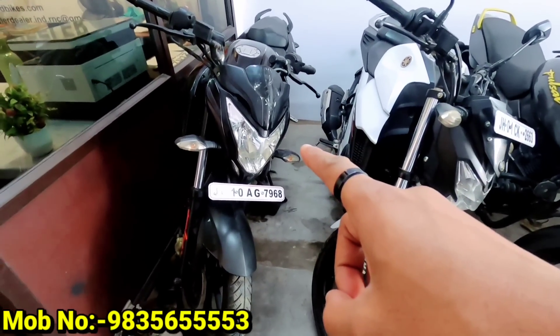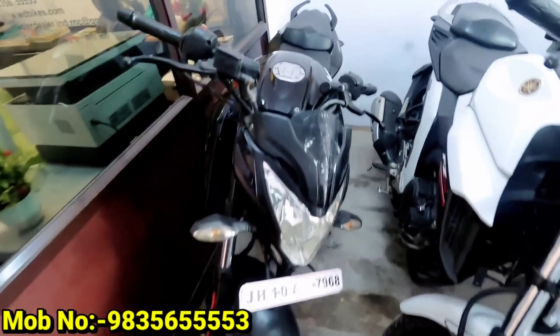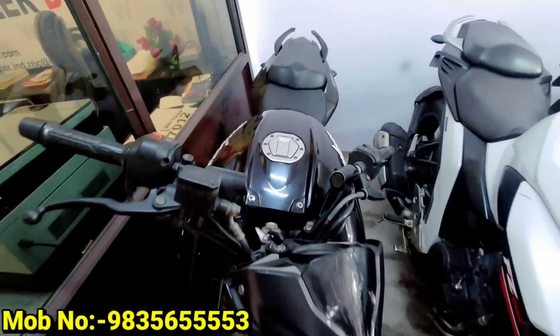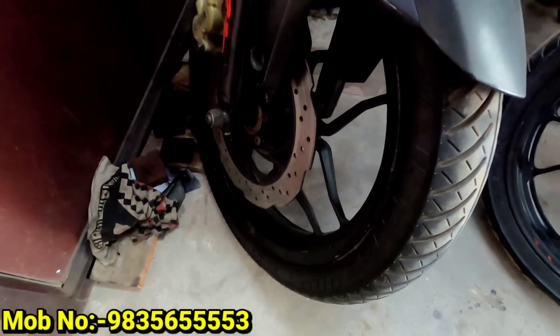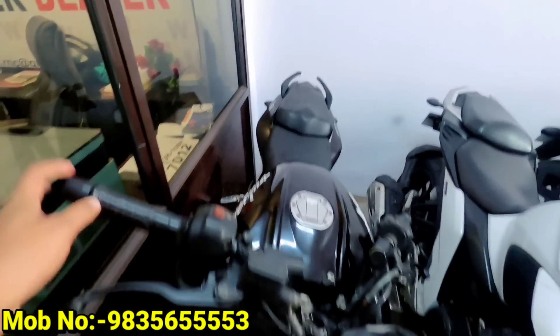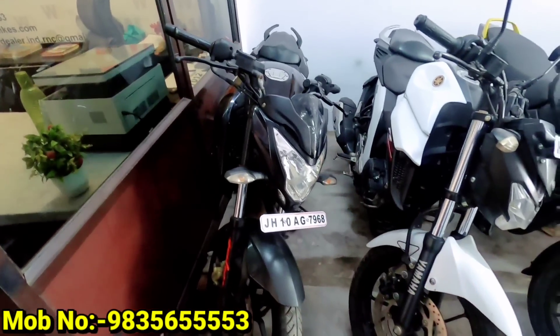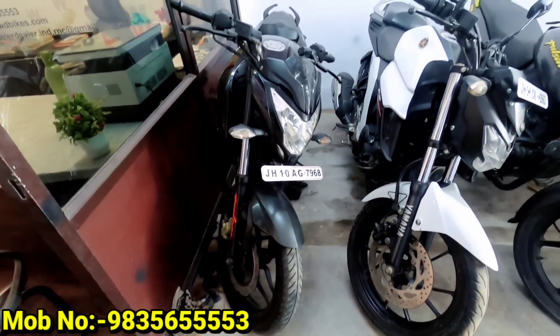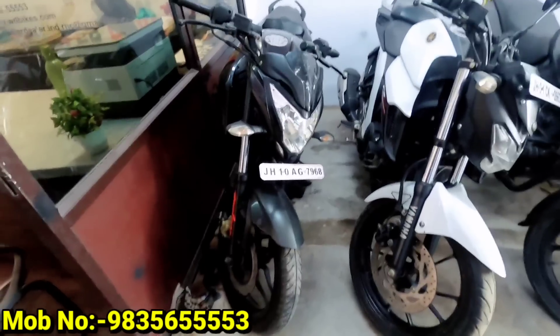Our last bike today is the NS200. Let's see — this is a 2014 model. It will run around 8,000 km. It's the first owner. Is it insured now? It's a 2014 model. It has to be paid for it. This is an NS200.